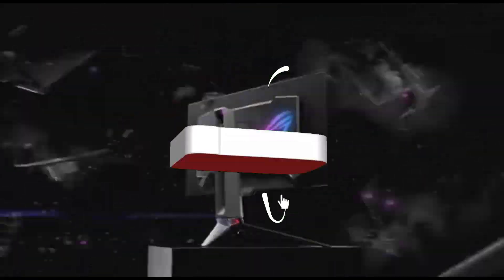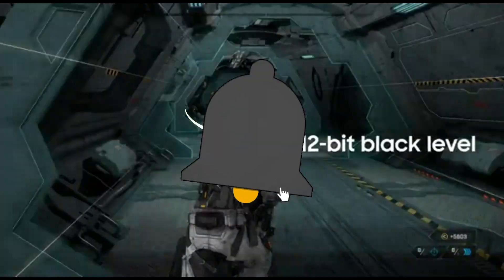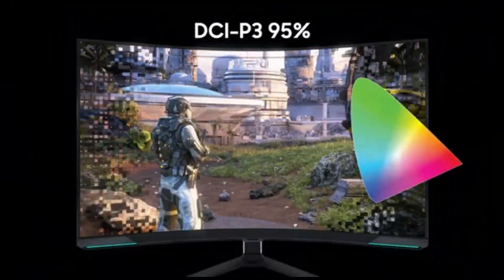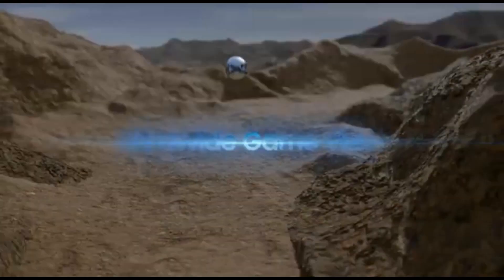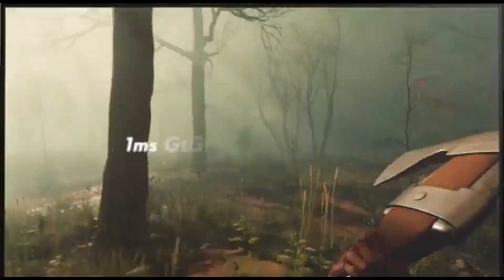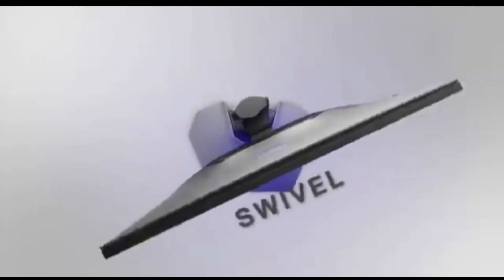What's up gamers, welcome back to the channel. Today, we're diving into the fast-paced world of gaming monitors to explore the absolute best 240Hz gaming monitors of 2024. If you're on the quest for that buttery-smooth gaming experience, you're in for a treat.